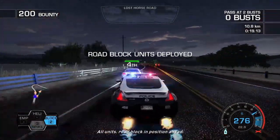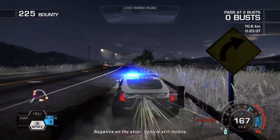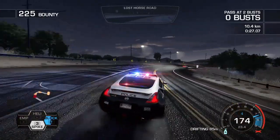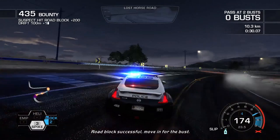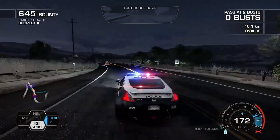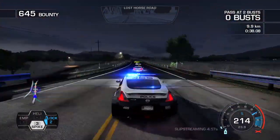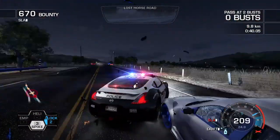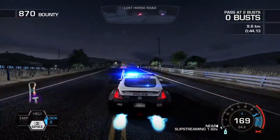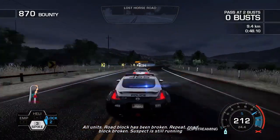All units, no block in position ahead. Negative on the stop. Vehicle still mobile. All units, no block has been broken. Repeat, no block broken. Suspect is...